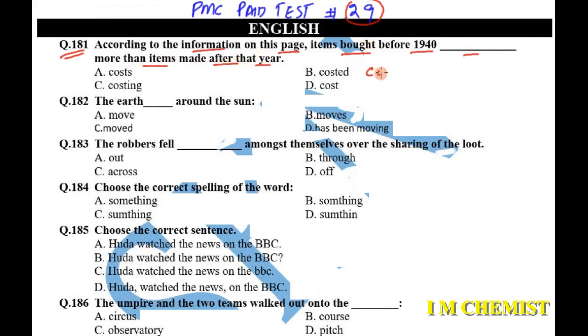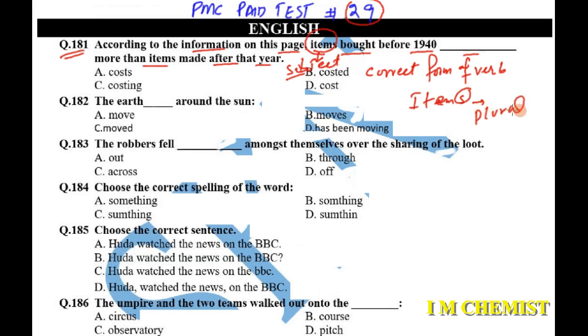We have to provide the correct form of the verb. Whenever this kind of question is asked, you have to look at the subject of the sentence. In this sentence, 'items' is our subject — items is plural. So with a plural subject, we have to provide a verb without 's'. The answer is option D: 'Items bought before 1940 cost more than items made after that year.'